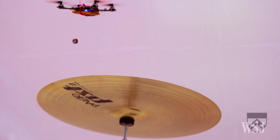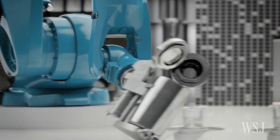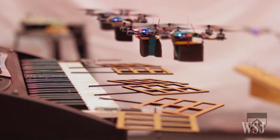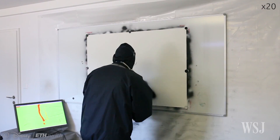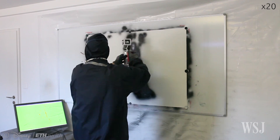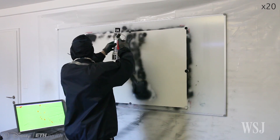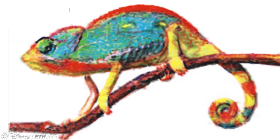Robots are already doing many things formerly done by humans. They can bartend, drive cars, and even make music. Now, a team of researchers from Dartmouth College, Columbia University, ETH Zurich, and Disney Research Zurich has created a smart spray paint can that robotically reproduces photographs as large-scale murals.